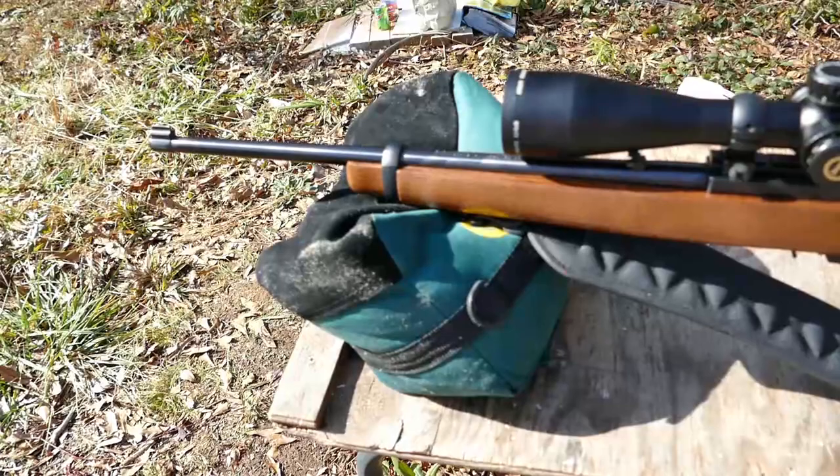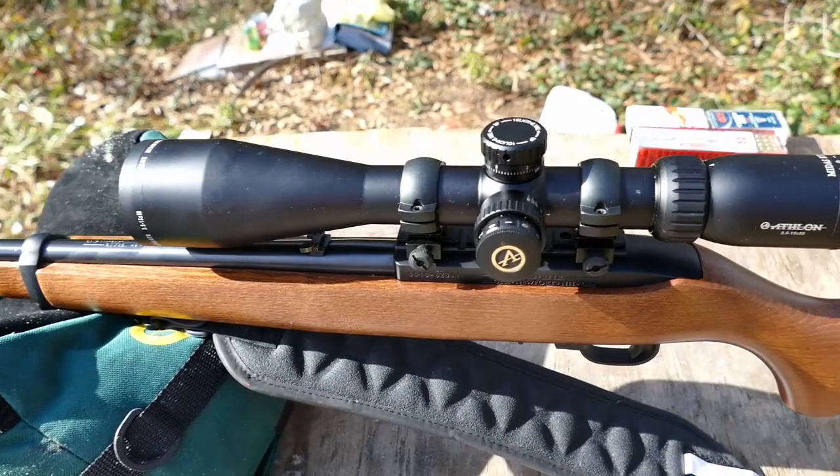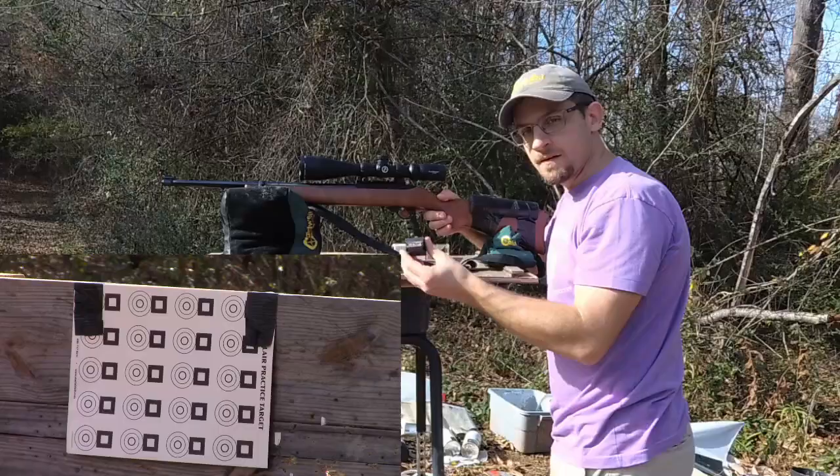The firearm I'm going to be using today is the Barebones Basic Ruger 10/22. It's got an 18.5 inch barrel and we have an Athlon Midas BTR 2.5 to 15 scope on top of it.